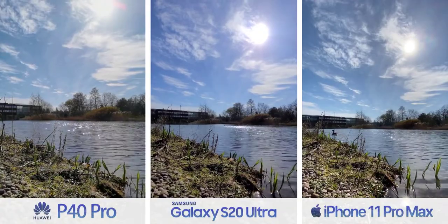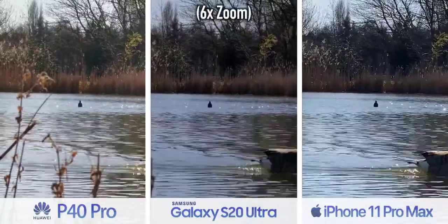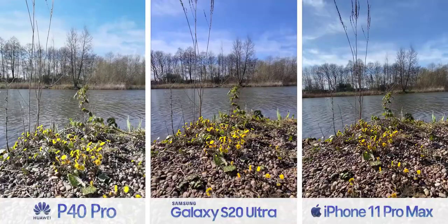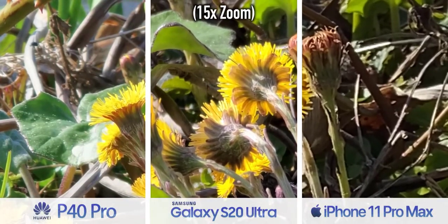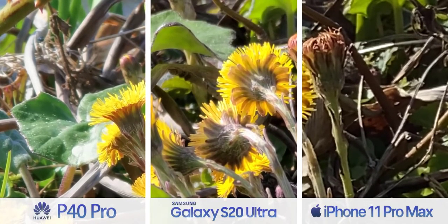The zoom cameras add an even more interesting layer of complexity. Huawei and Samsung are fantastic — this right here is at six times magnification, and if you look at the ducks you can see Huawei even edges out Samsung's Space Zoom. If you're one of those people, you could just go for it and zoom in 15 times, and it's cool that you can do that and still get — I wouldn't call it sharp video, but serviceable video.